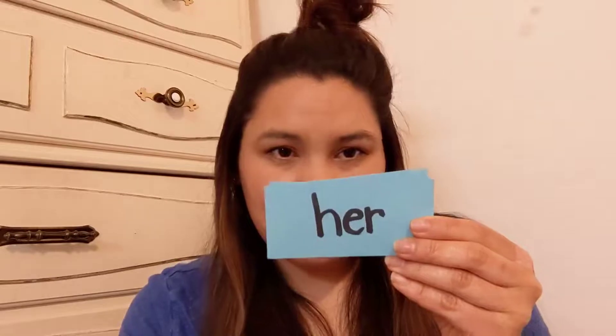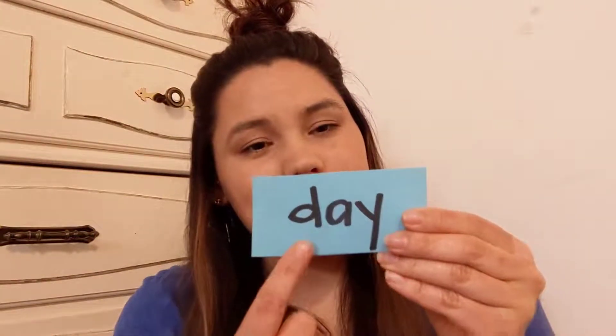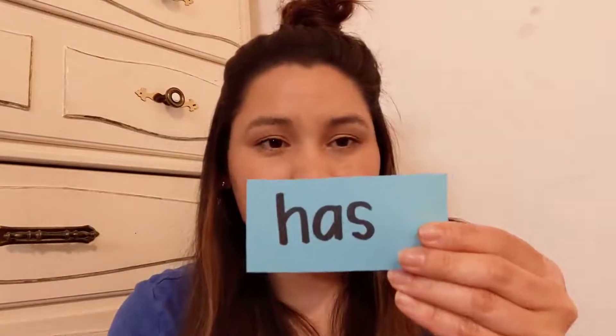By. B-Y. By. Her. H-E-R. Her. Day. D-A-Y. Day. Has. H-A-S. Has.